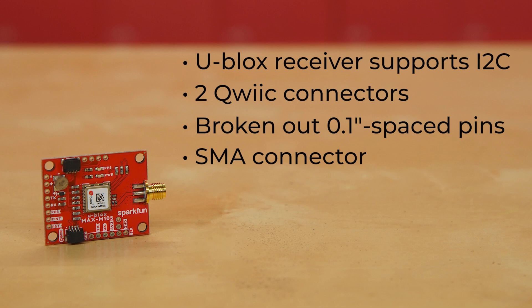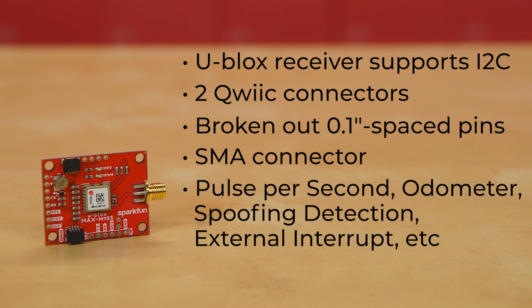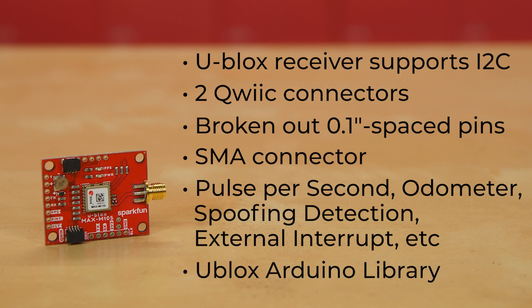Software configurability includes options like pulse per second, odometer, spoofing detection, external interrupt, and so many more. And of course, our u-blox Arduino library offers dozens of additional examples.